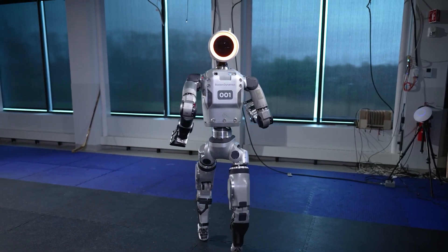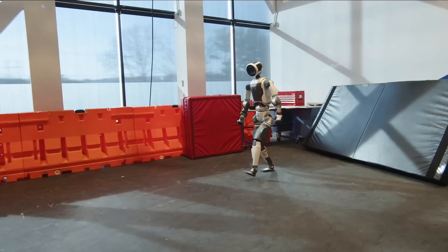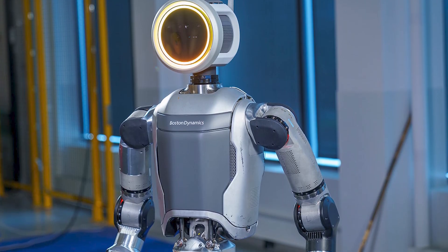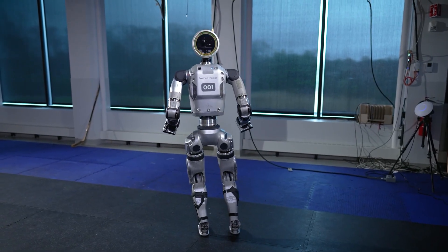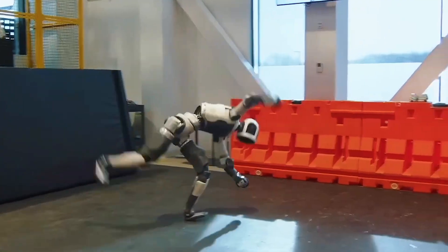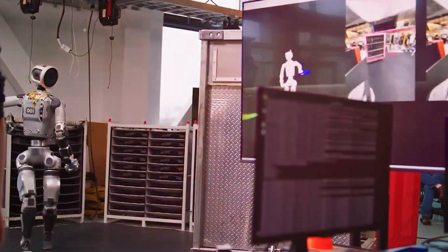This is where Atlas's full range of motion becomes critical. It needs to reach awkwardly placed parts, adjust its grip depending on the object, and correct mistakes if something slips or is out of place. Unlike traditional robotic arms, Atlas has to think in three dimensions, solve problems on the fly, and make corrections — all while maintaining balance and adapting its stance. If the robot can handle this task consistently, it opens the door to a much broader set of roles in factories and warehouses. Boston Dynamics has plans to scale Atlas into mass production, alongside its already commercialized quadruped robot, Spot.